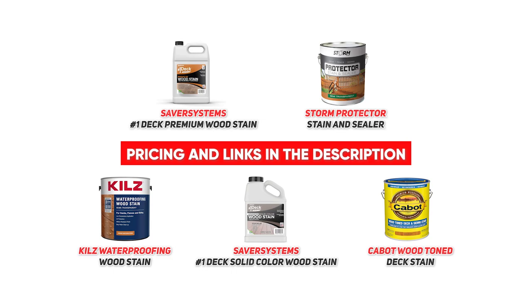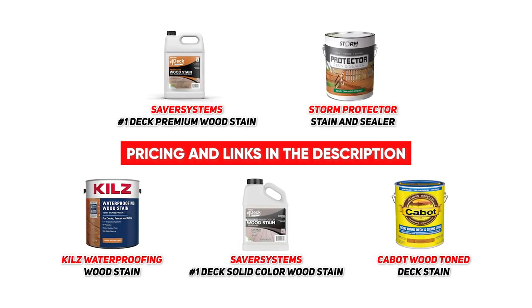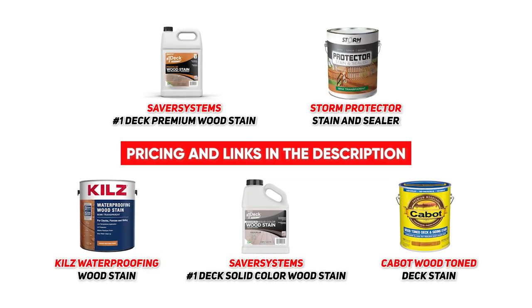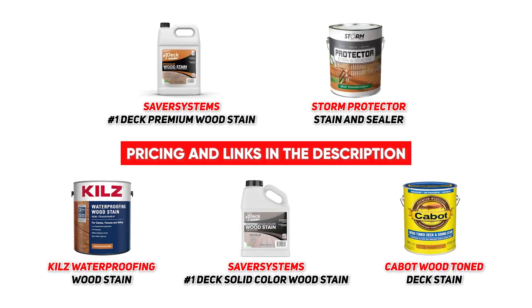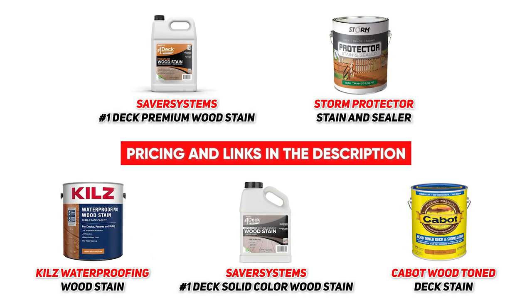Anyway guys, that's a look at some of the best deck stains on the market. If you do have a big, beautiful deck, nothing can ruin it more than things like water damage, ice damage, or even mold and fungi. You really want to make sure that your deck is protected to prevent all of those situations from occurring, and the best way to do that is with a great stain.